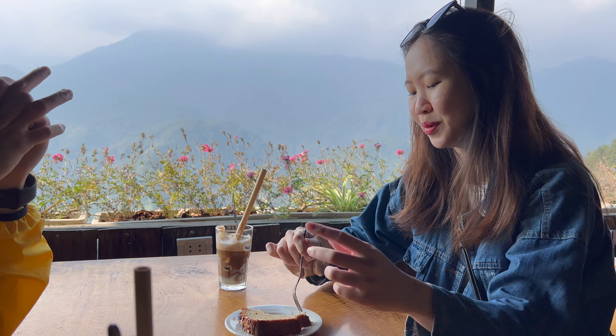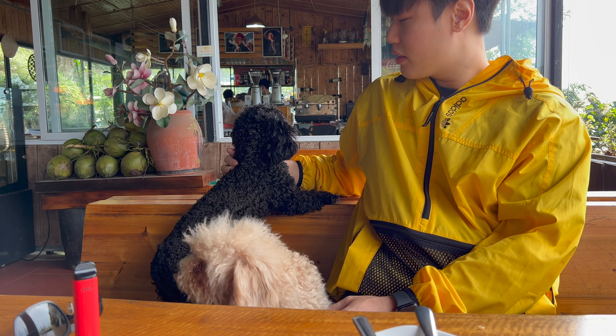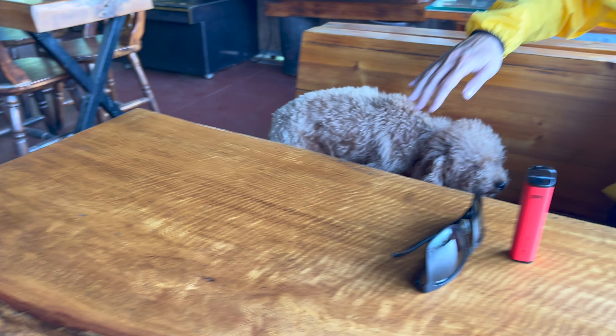Day three: we went to Fansipan Terrace and Homestay for breakfast and lunch. Food costs around 50,000 to 100,000 Dong per person — not too expensive. This was one of my favorite cafes in the entire Vietnam trip because they had a beautiful view of the mountains where you just sip your coffee in serenity, and they also had a family of poodles that would run towards you when called. Double happiness — I was really in heaven.